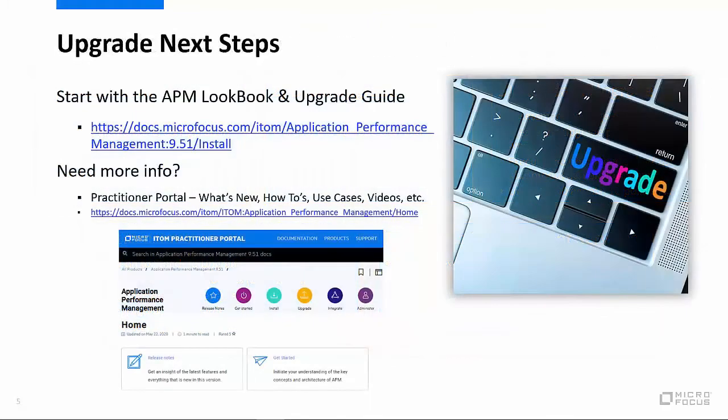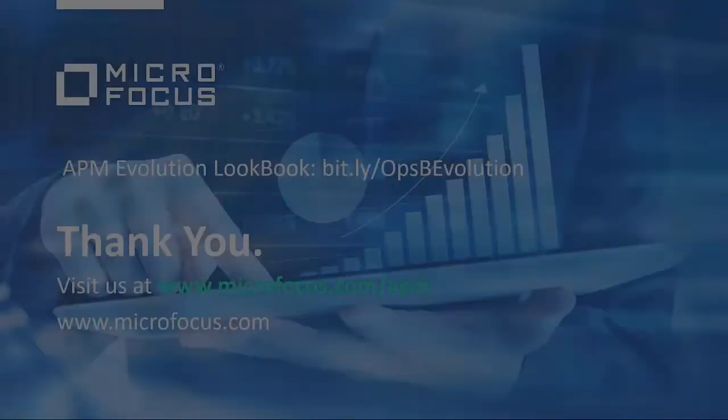The next step we recommend you take to learn more about these upgrades is to visit our ITOM practitioner portal, where you'll find an interactive upgrade guide for application performance management, as well as all the latest what's new and how-tos. Here's a link to our interactive APM Evolution lookbook — this link is also located in the YouTube video description section. Thanks again for checking this video out. We're excited to continue our partnership with your organization and are looking forward to helping you transform your digital business.